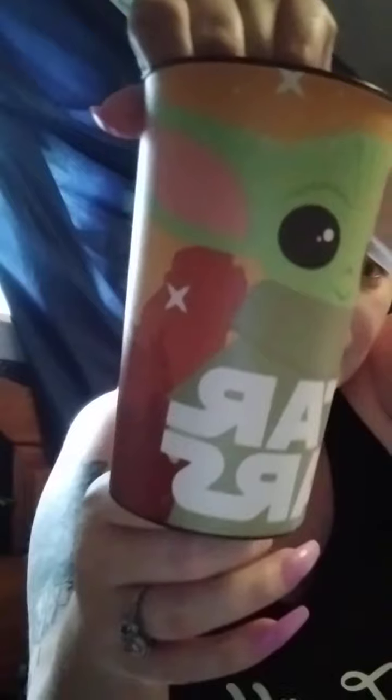I picked up this Star Wars cup — look how cute that is! Baby Yoda is my favorite. They have it in the party stuff section.